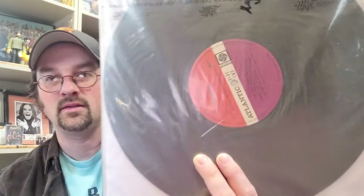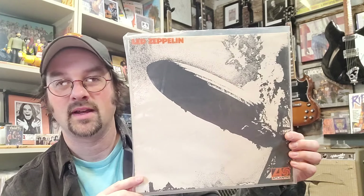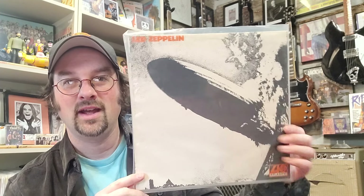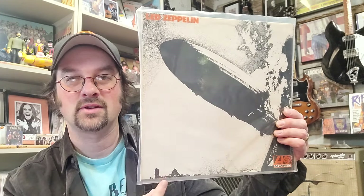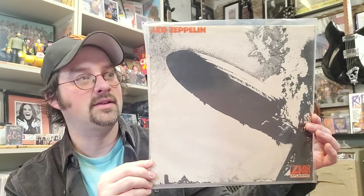Number 6 also comes in at $205, and this is a very early 1969 Led Zeppelin I pressing on the UK plum label. It's an original 1969 pressing — not the very first pressing, but early enough to warrant real value. It's the one with the grey strip along the bottom, coming in around $205.